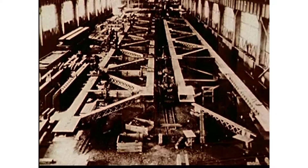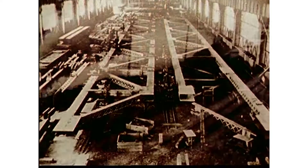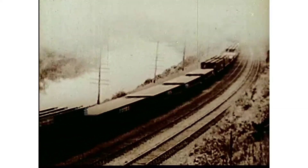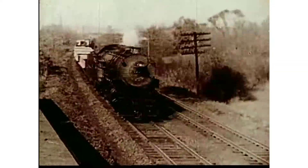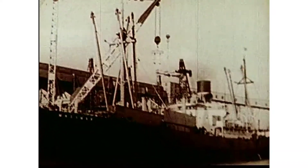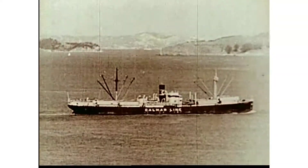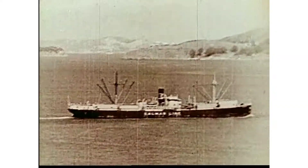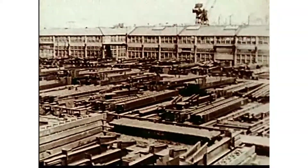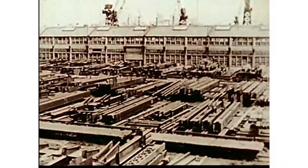Huge sections, formed and temporarily assembled at the shops, are disassembled and shipped by rail to the Philadelphia docks. It takes miles of railroad cars to carry the steel for the towers and suspended spans. At Philadelphia, the sections are loaded aboard ships of Bethlehem's Kalmar Line for the long trip to San Francisco by way of the Panama Canal, and finally through the Golden Gate into San Francisco Bay. Fabricating the steelwork and transporting it to Alameda will extend over a period of almost four years.